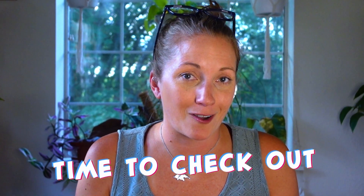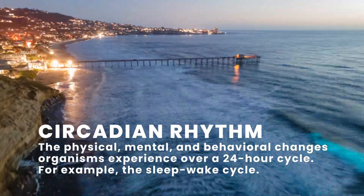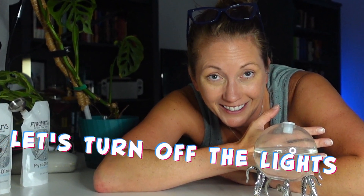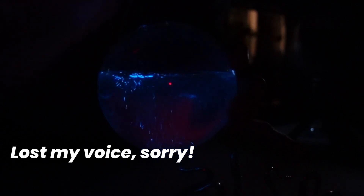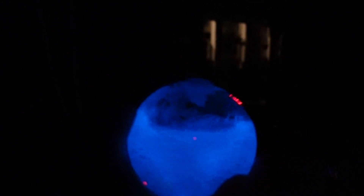Speaking of which, it's time to check out my dinos. It's been a few days and they've had time to grow and acclimate. The dinoflagellates actually fall into a circadian rhythm, meaning that you can only see the bioluminescence after a certain time of night. So let's turn off the lights and check it out. Whoa, bro. Oh my god. How cool is that? Dude, I feel like a wizard. I'm an actual wizard.